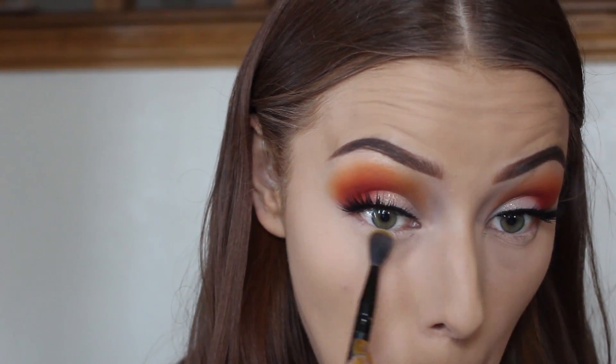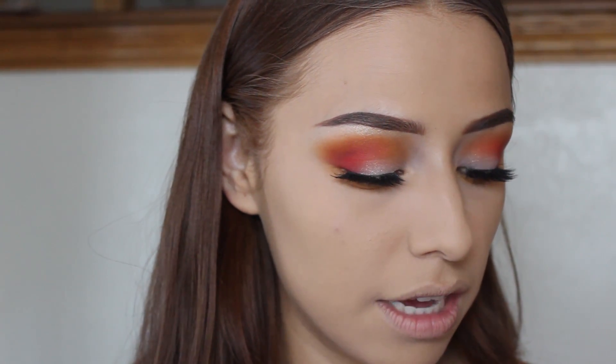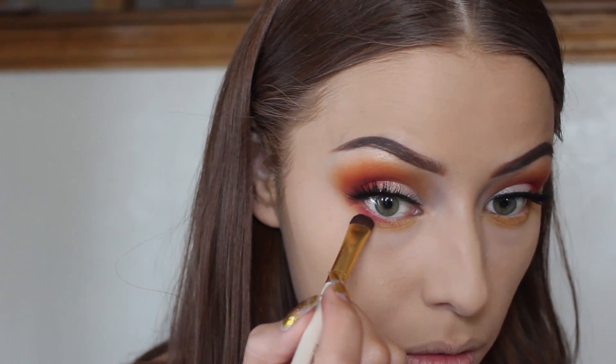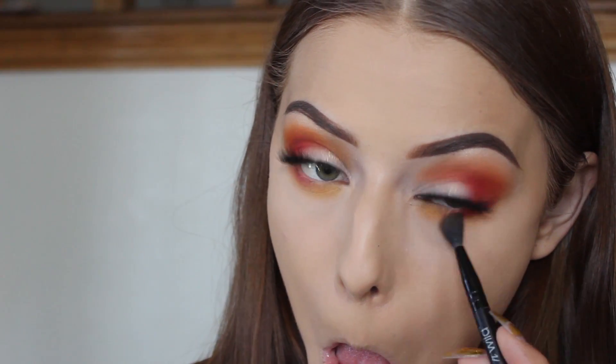Now I'm taking that yellow color again and running it all over my lower lash line. Don't be afraid to smoke out this shade — since it's such a light shade, it's not going to look crazy. I'm going to take a regular eyeshadow brush, take that red color, and keep it very close to the lash line, only at the outer portion. Just like how we did the top lid, we're going to do the same at the bottom. Make sure we're going to connect it to the top.